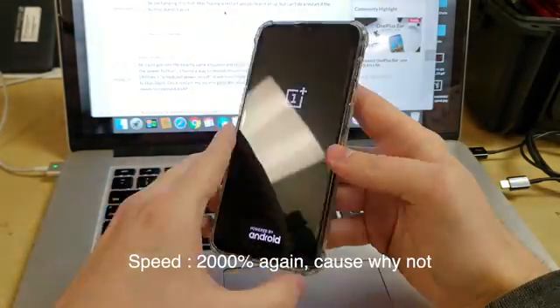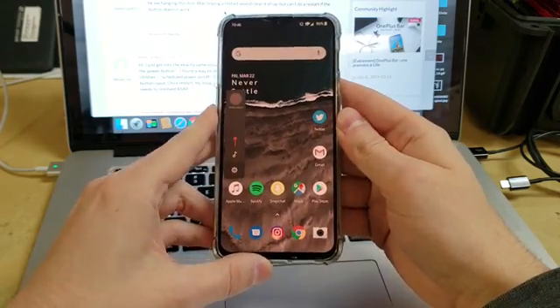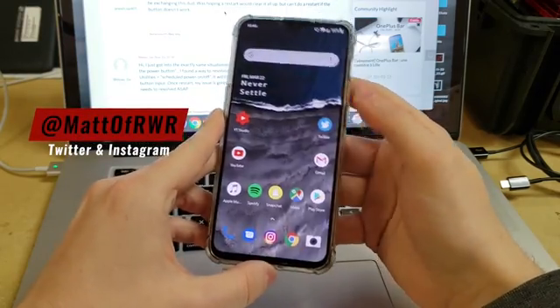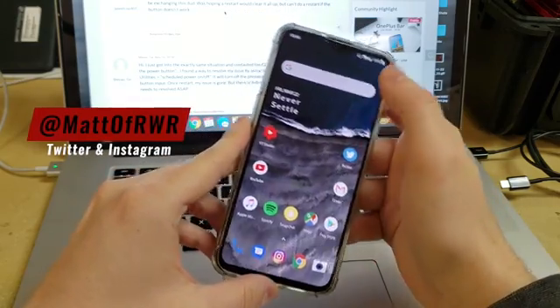Let's fast forward through this boot up, type in my password, and it looks like the volume buttons are working, and the power button's working too. My battery dropped to 99% because it said it was charging the whole time, which was kind of strange. Now go back to settings, go into schedule, and make sure that scheduled power off is turned off, so it won't automatically power off at that time every day.